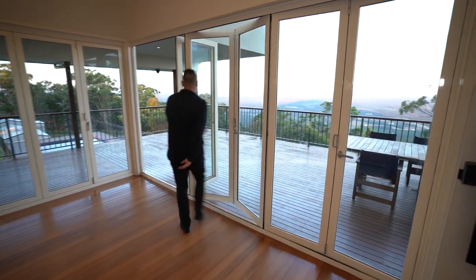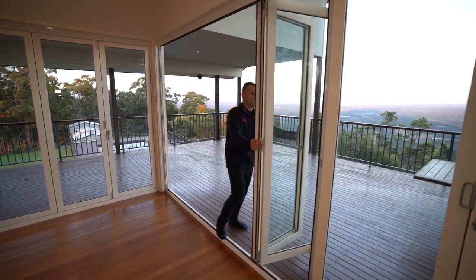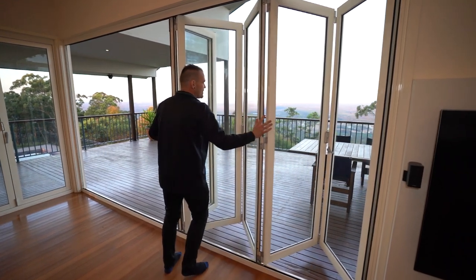Look at that beautiful Sunshine Coast view — absolutely amazing. To our left we have ocean, to our right we have the Glass House Mountains. Lovely spot.